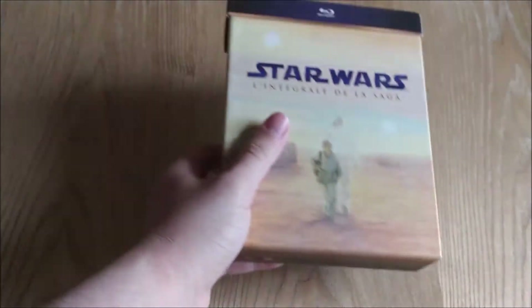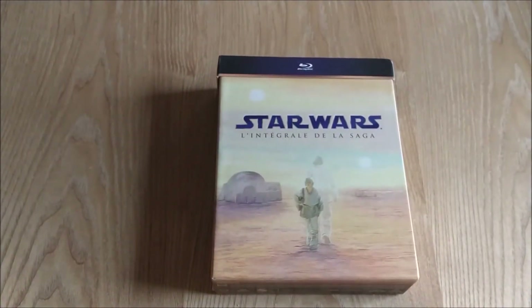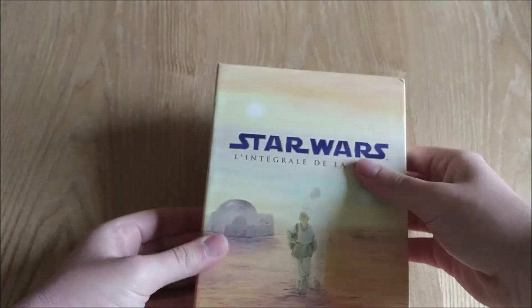And the final item in my collection is the Star Wars 1-6 Complete Saga Blu-ray Collection, the original release. I got this super cheap last year mainly because it's in French, but honestly it really doesn't matter to me — they all play in English and that's the main thing, and it's a lovely looking set.